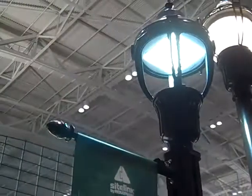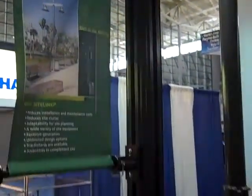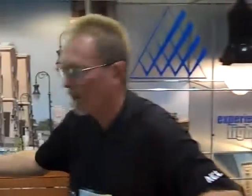Here we've got some decorative post-top products that we feature with LED technology — we have both an acorn as well as a traditional post-top style that we show here in the case.